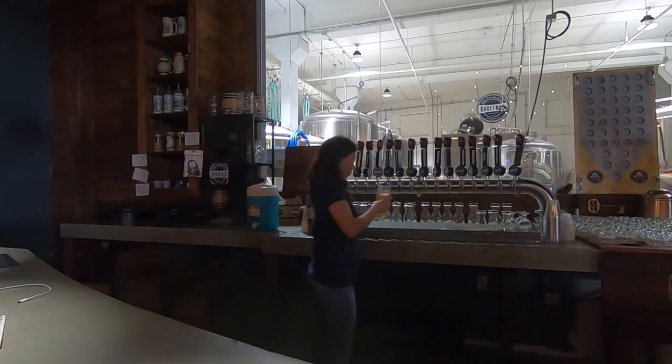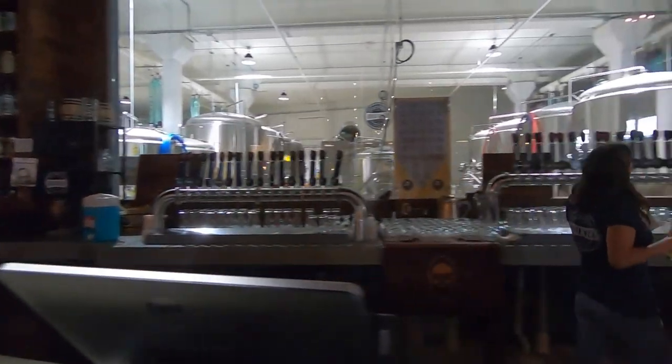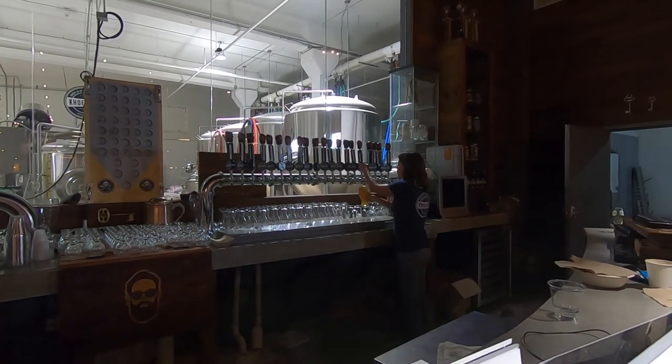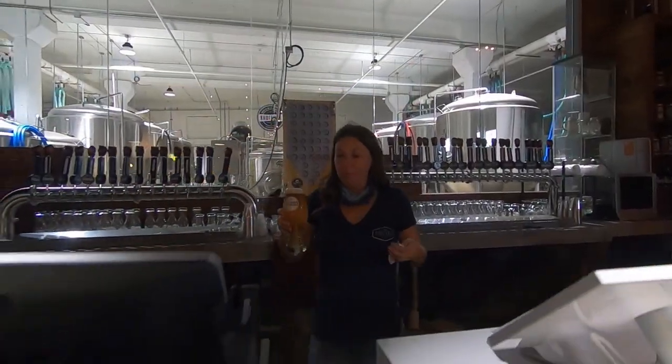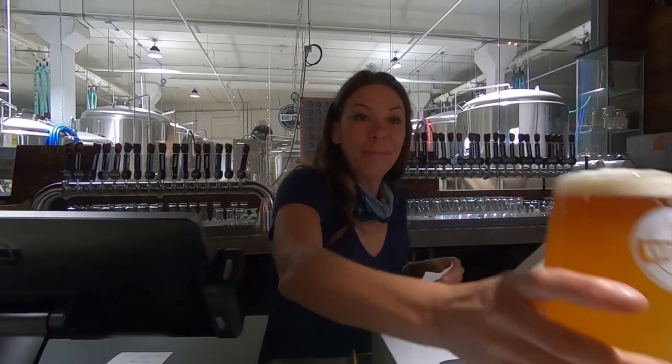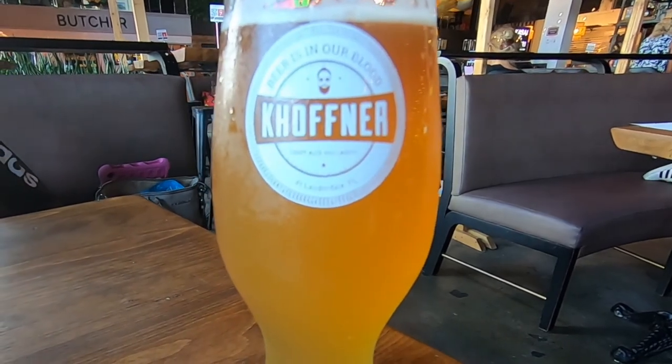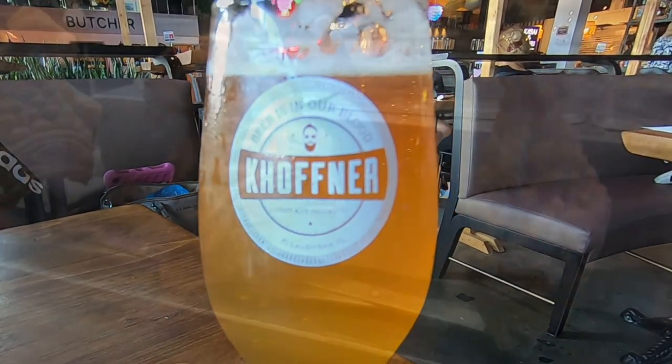I definitely want to try one, and I actually get to try three because I'm having a beer cocktail — a combination of pineapple cream ale, basil pilsner, and a smoked wheat ale. The different beers make a really good team. The combination has a smooth and enjoyable taste.